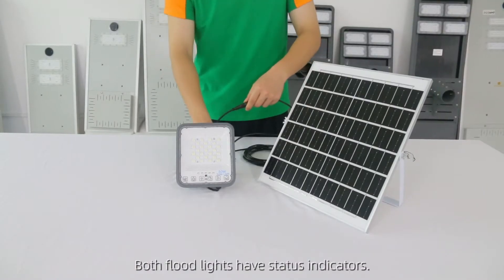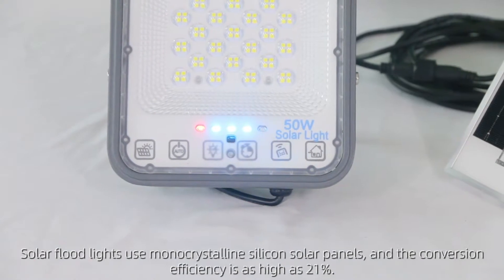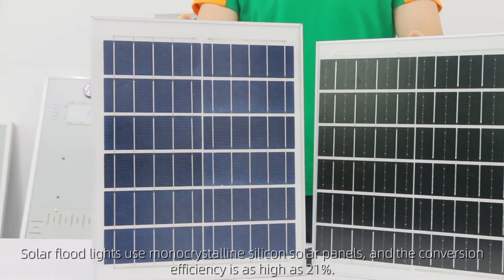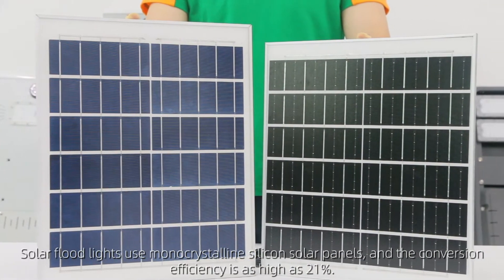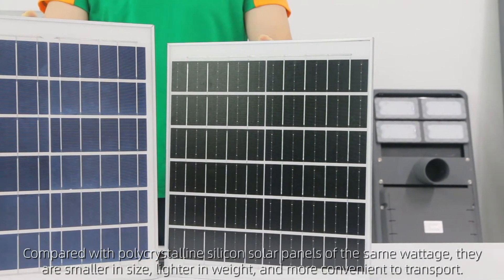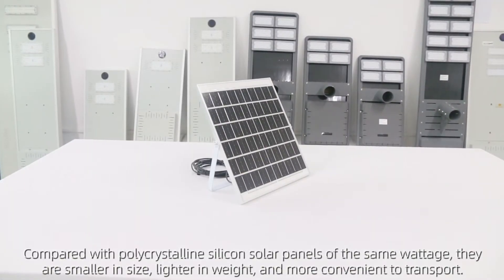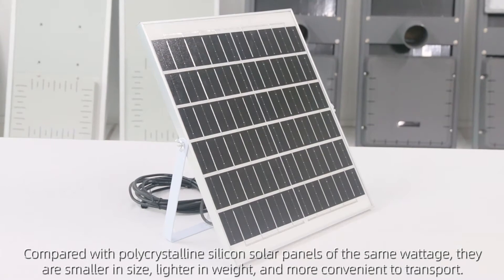Smart sensor — the floodlight will automatically turn on and off. Solar floodlights use monocrystalline silicon solar panels with a conversion efficiency as high as 21%. Compared with polycrystalline silicon solar panels of the same wattage, they are smaller in size, lighter in weight, and more convenient to transport.